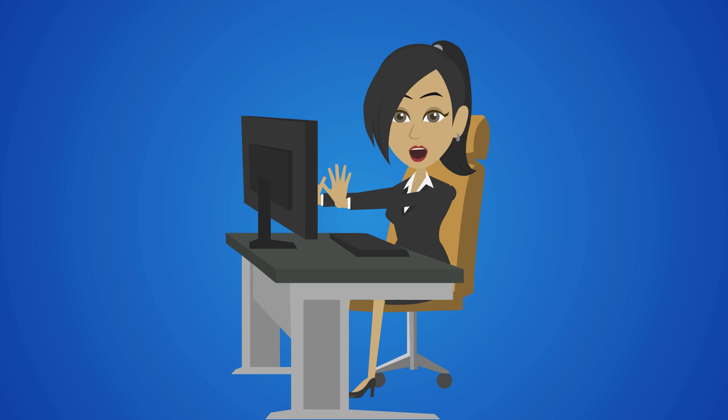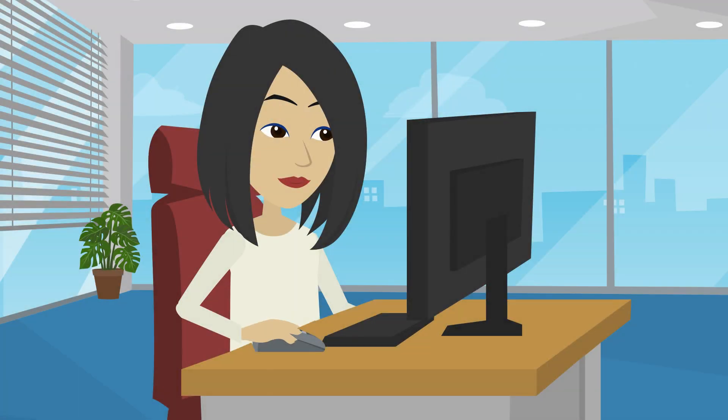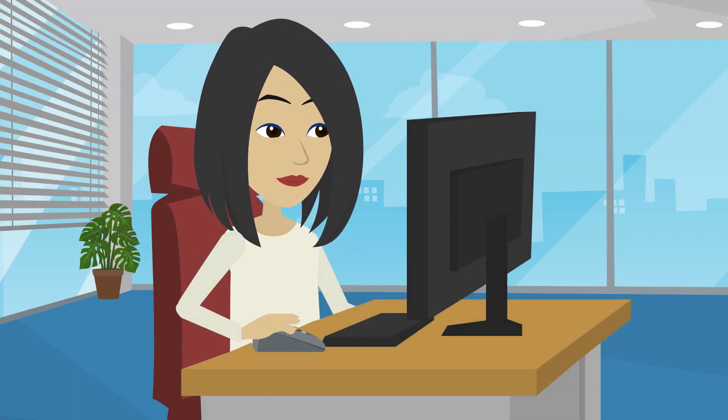Make sure that your monitor is directly in front of you, ideally at an arm's length and directly behind your keyboard. The top of the screen should be ideally at or below your eye level. Place your mouse and keyboard on the same surface and make sure they are in easy reach. Keep your wrists straight with your upper arms close to your body, and your hands at or slightly below the level of your elbows.